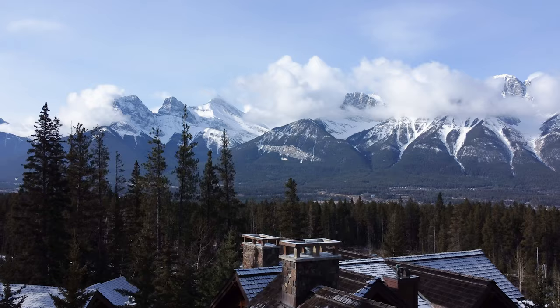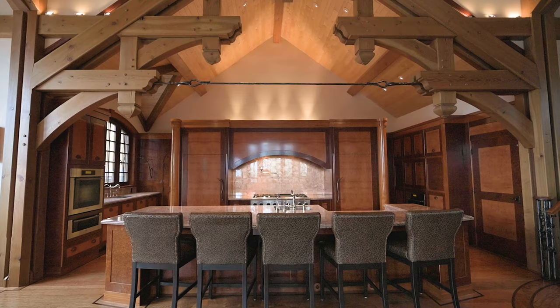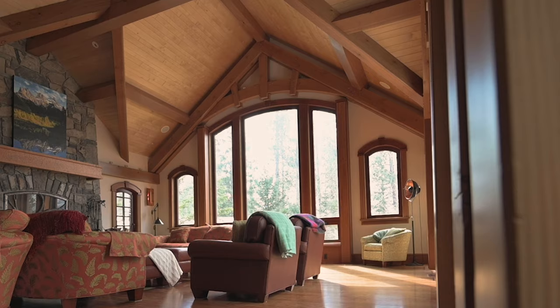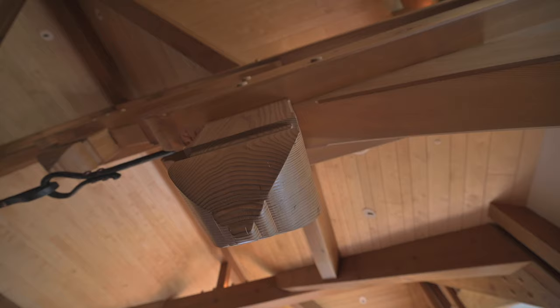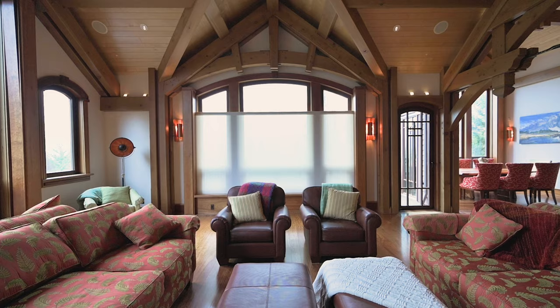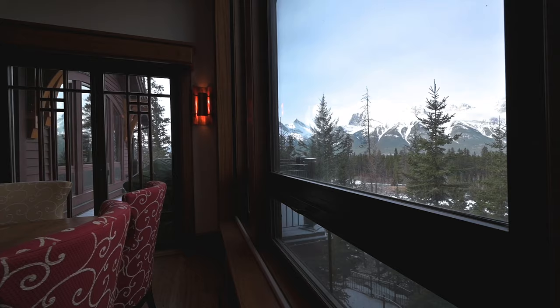The views from this main space are just incredible, but you really have to take a minute and stop and take in the architectural craftsmanship of this custom-built, unique timber frame home. It is quite spectacular. This great room is extremely peaceful. We've got 22-foot ceilings, some exquisite detail in the timber frame, which is Douglas Fir from a company out in Nelson called Spearhead Timber Frame Company. And we've got custom-made triple-pane glass windows from Austria that just soak in the mountain views.